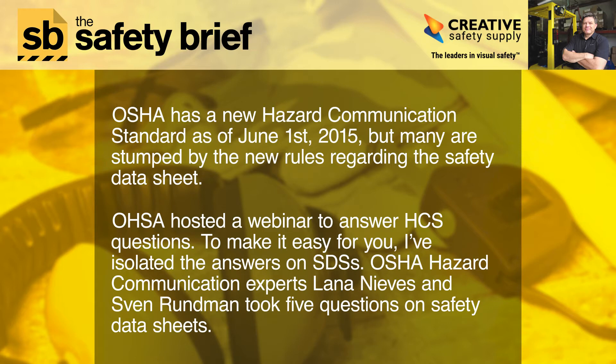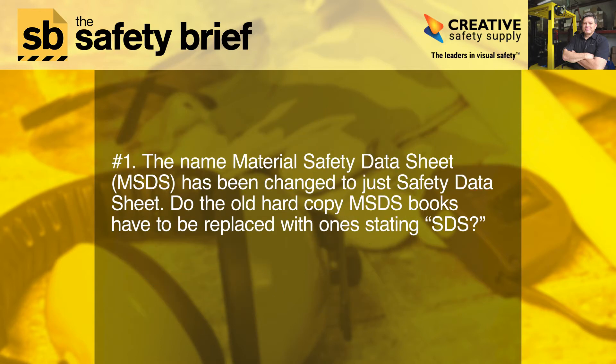OSHA has a new hazard communication standard as of June 1st, 2015, but many are stumped by the new rules regarding the safety data sheet. OSHA hosted a webinar to answer HCS questions. To make it easy for you, I've isolated the answers on SDSs. OSHA hazard communication experts Lana Nieves and Sven Rundman took five questions on safety data sheets.